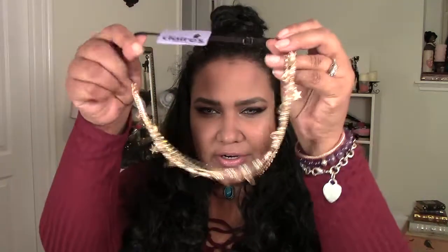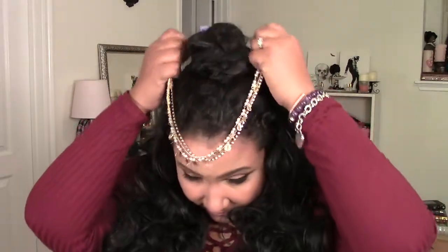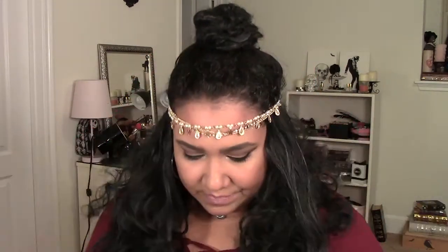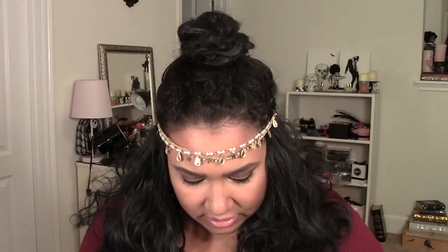This is my other favorite — it has stars and pearls and it's gold. I also purchased this really cute one with bobby pins, so basically you put it like this and bobby pin it into your hair and it just hangs. This was on sale for seven dollars, normally eighteen. I just went crazy in Claire's, I don't know why I was just having a moment.